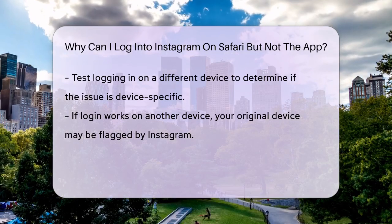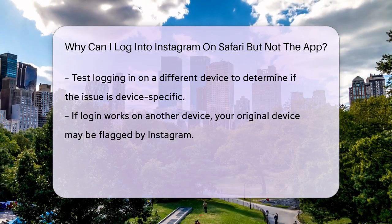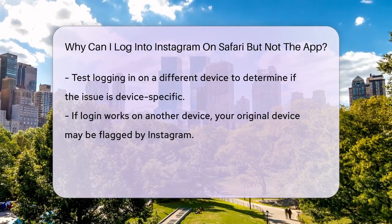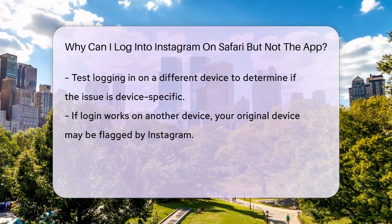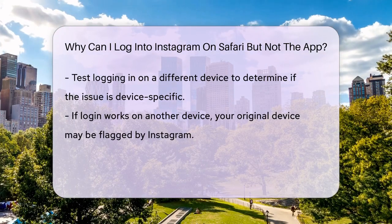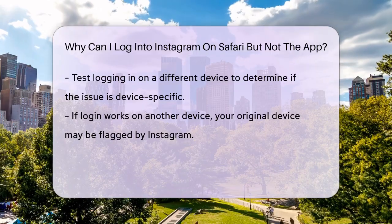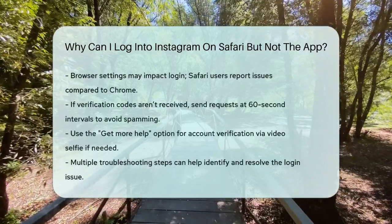If none of these steps work, the issue could be related to your browser and device settings. For instance, some users have reported issues logging into Instagram on Safari across all their devices, but they could log in fine on other browsers like Chrome. This suggests there might be a compatibility issue with Safari.